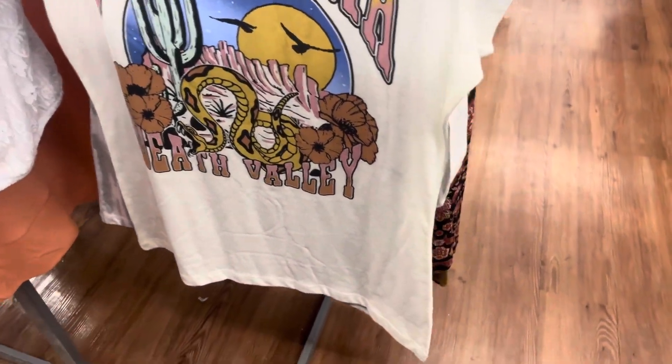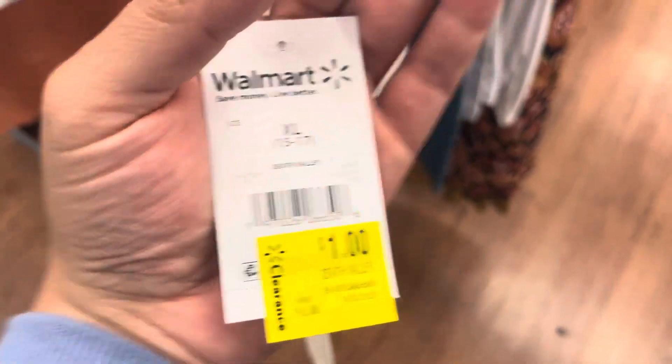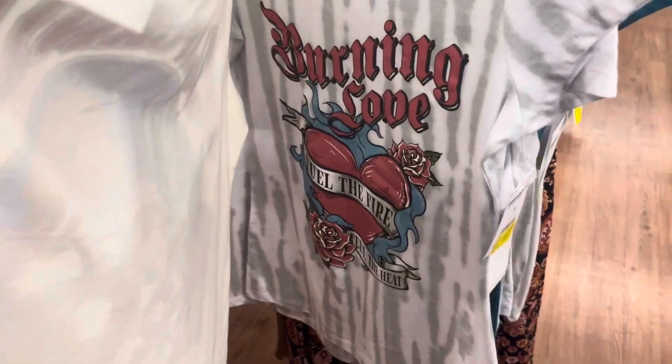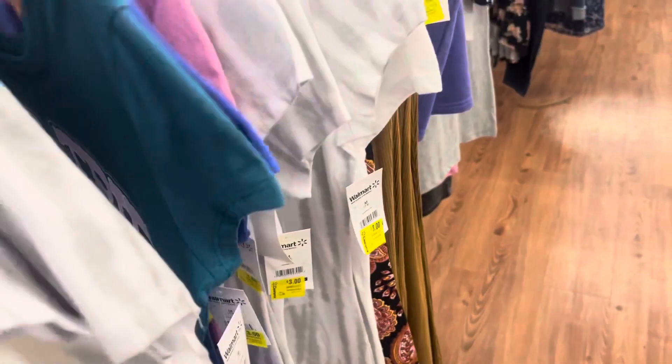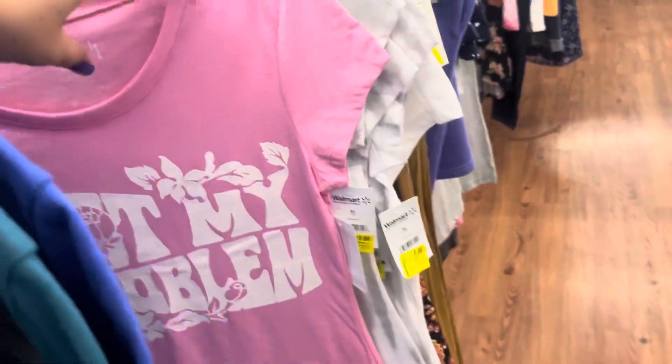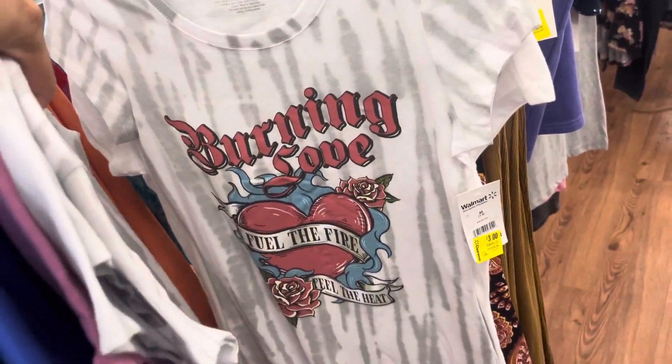I saw this t-shirt right here on clearance for $1. They also have these over here — these are going to be $3. Everything is marked and they have a bunch of them left. This one is also $3, and all of those.